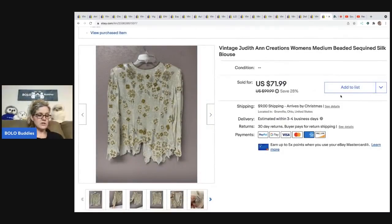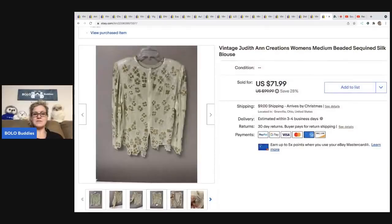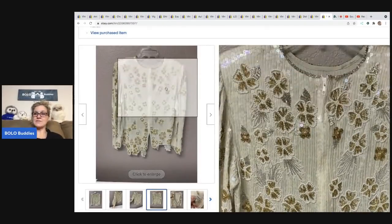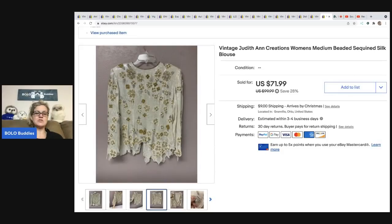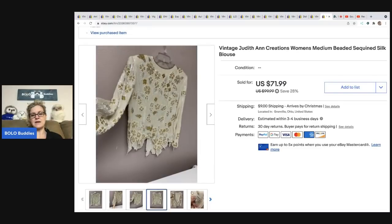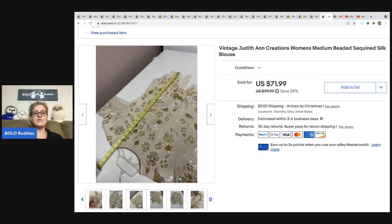I got this at a garage sale for $2 and sold it for a best offer of $40, buyer was all in for $49. I had it listed at $100, on sale for $71.99, and somebody came in at $40 — I just decided to sell it. These sequin and beaded tops can definitely be a bolo. The tag says Judith Ann Creations. Vintage clothing runs small, so make sure you put measurements in the description and include 'vintage' in the title. Cover your bases with measurements.